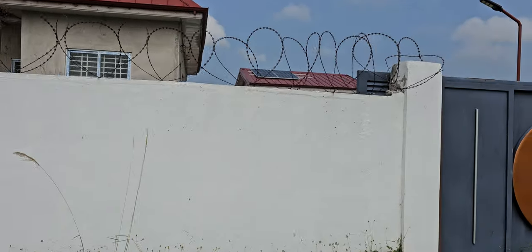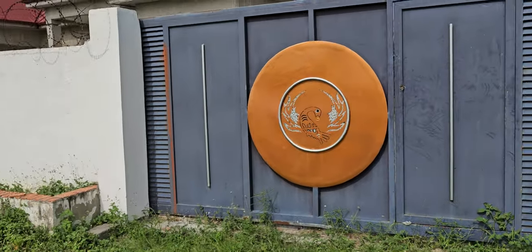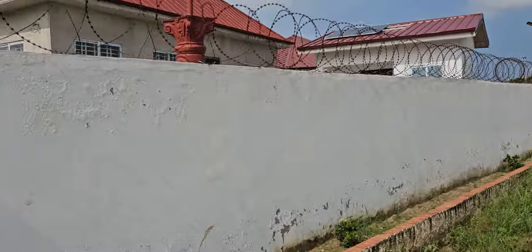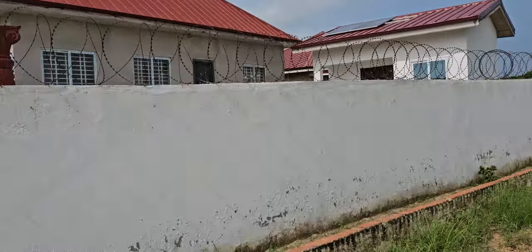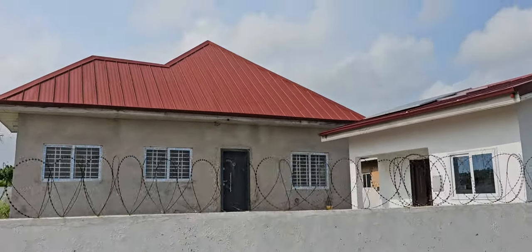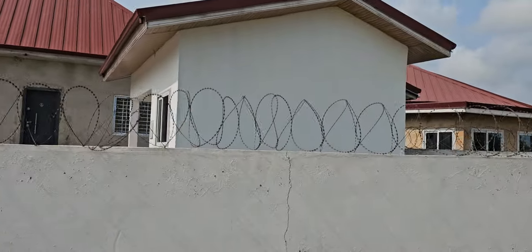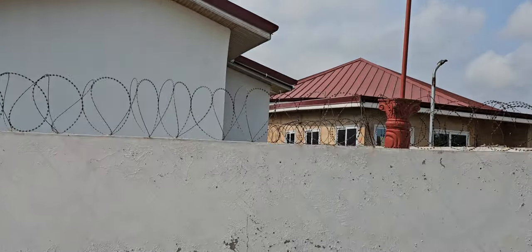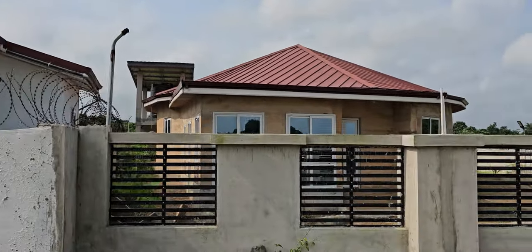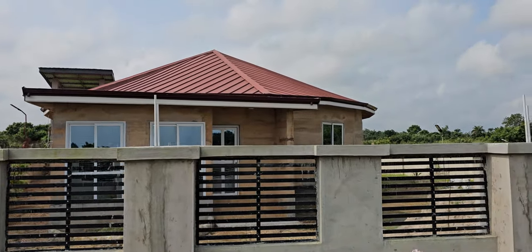Give me a nice view of plots 28 and 29. All of this gives you a nice view of plot 29. Here's a beautiful example — this is Kamau, a beautiful property.